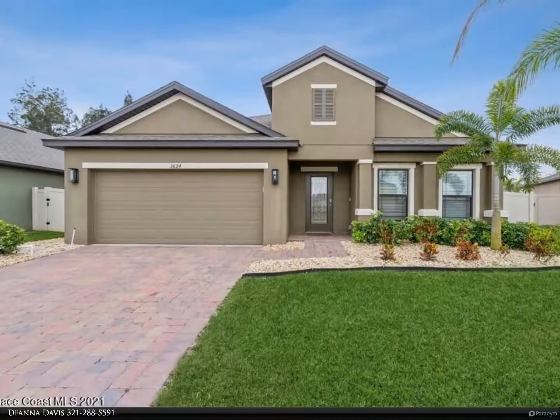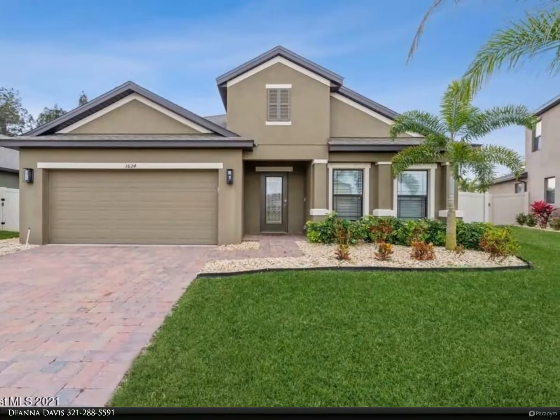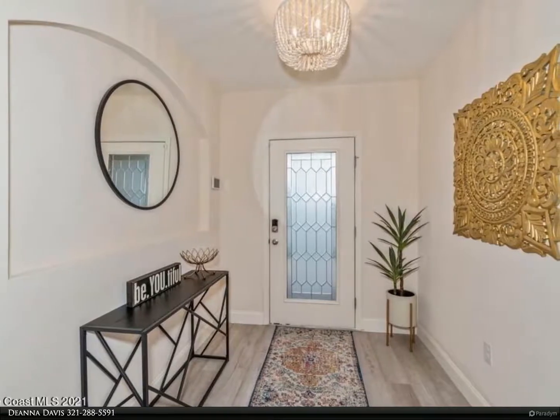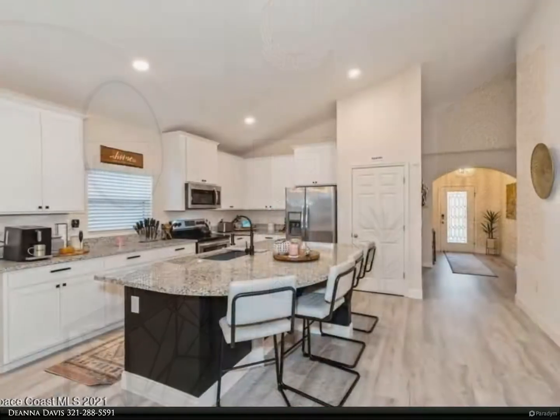This Berkshire Hathaway Home Services Florida Realty property video is presented by Deanna Davis. Gorgeous move-in ready four-bedroom, three-bath home in the highly desirable Palm Cove subdivision. Don't wait to build — this home is loaded with upgrades.